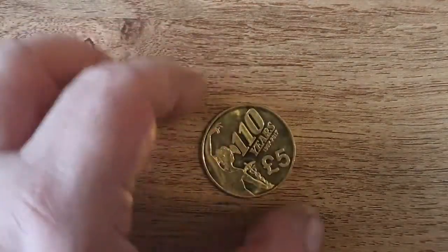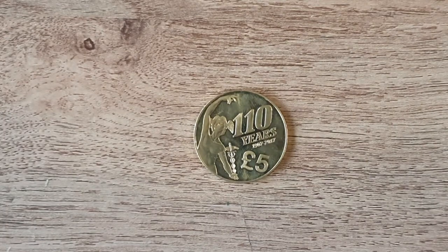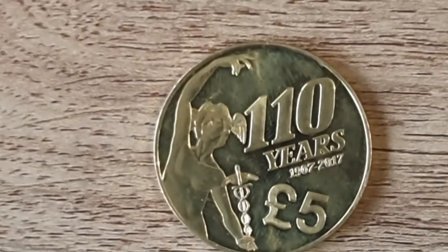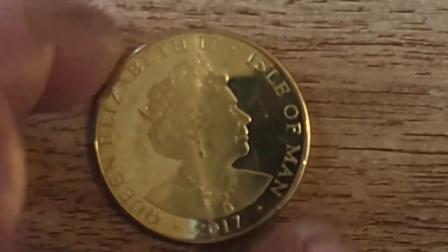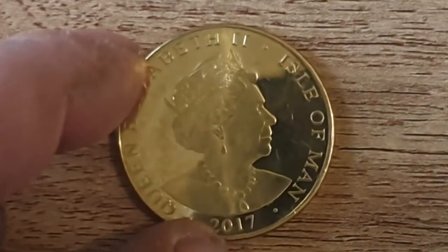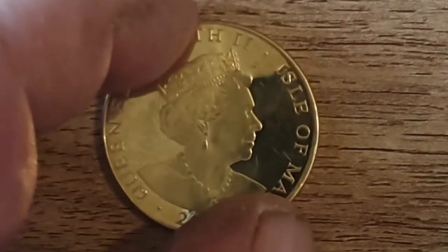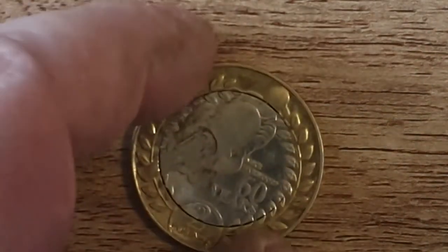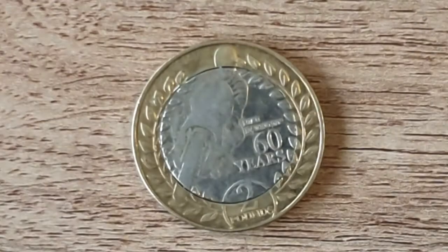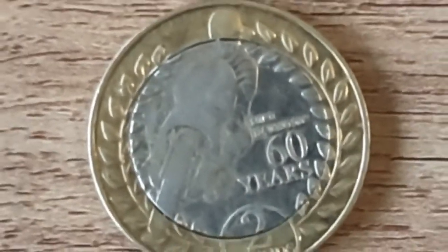Then we have a really wicked five pound coin celebrating 110 years. I think it is lovely, it's such a nice coin. There we are — a 2017 five pound coin from the Isle of Man. I really like that, it's really nice. So again, thank you very much for that one, Judith.